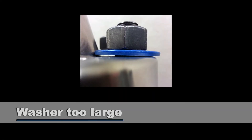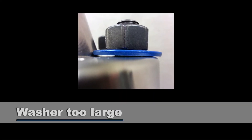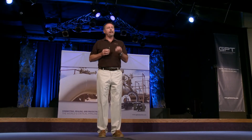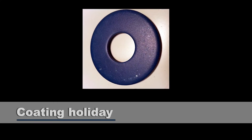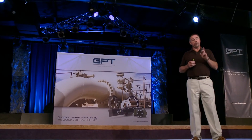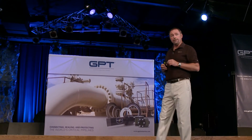Another not-so-apparent risk is a washer that's too large. If the washer is too large, during installation it will interfere with the hub of the flange, and you'll never put enough load on the gasket to achieve a good seal. A second not-so-apparent risk would be holidays in the washer. If the washer is not produced properly, it may have holidays — and if it has holidays, you're not going to get isolation. Remember, it only takes one washer to cause a problem with a kit.